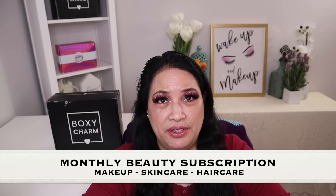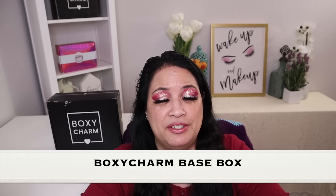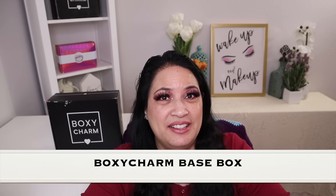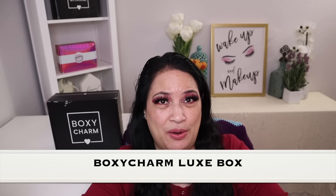Let's get started. Before I show you everything, I just want to tell you a little bit about BoxyCharm. BoxyCharm is a monthly beauty subscription and you can get things such as makeup, skincare, or haircare. There are three different subscriptions: the BoxyCharm Base Box, the BoxyCharm Premium, and the BoxyCharm Luxe, which you can get once a quarter.